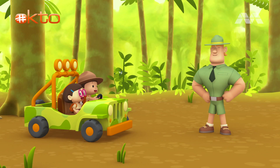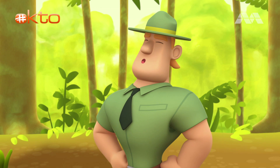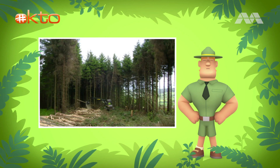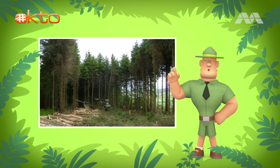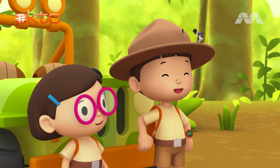Ranger Rocky. Hello, Junior Rangers. I see you brought a marvelous spatula tail with you today. As you may know, the marvelous spatula tail is in danger of disappearing, because their homes — the forests — are being cut down. To save this hummingbird, people have planted many trees and bushes in these parts to give the marvelous spatula tail a better home. That's why we're bringing it back here, Ranger Rocky. We found it dancing around a flower in our garden.